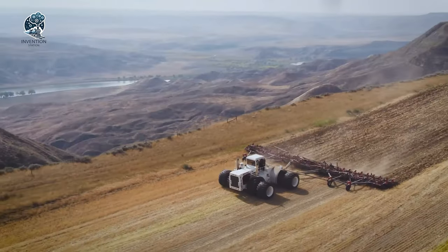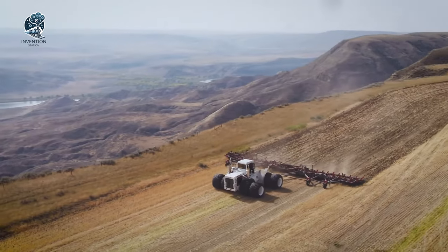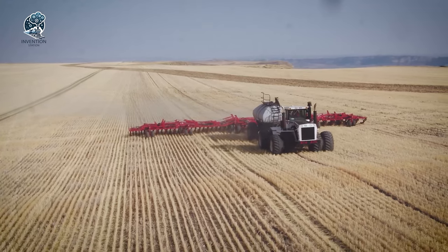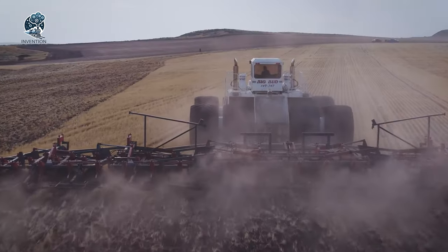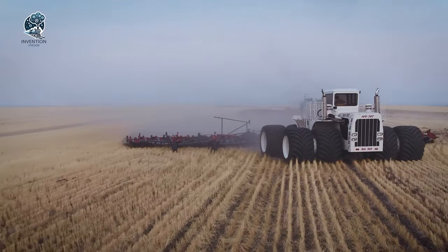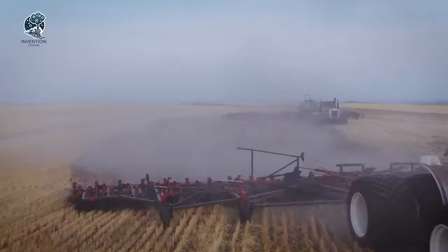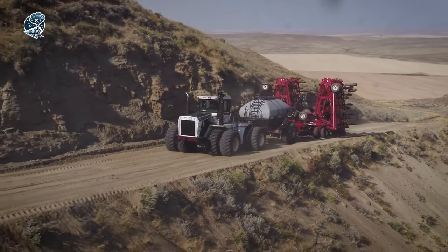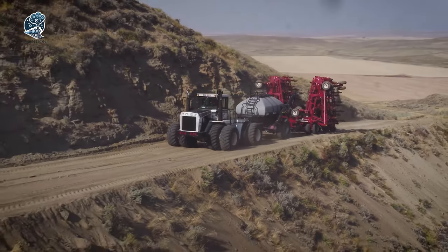Beyond its impressive engine, this behemoth boasts oversized tires, enabling it to navigate rough terrains while minimizing soil compaction. It's not just a tractor — it's a farming legend, where size meets efficiency, ensuring minimal crop damage and maximum productivity. Big Bud stands tall as the ultimate solution for colossal farming endeavors.